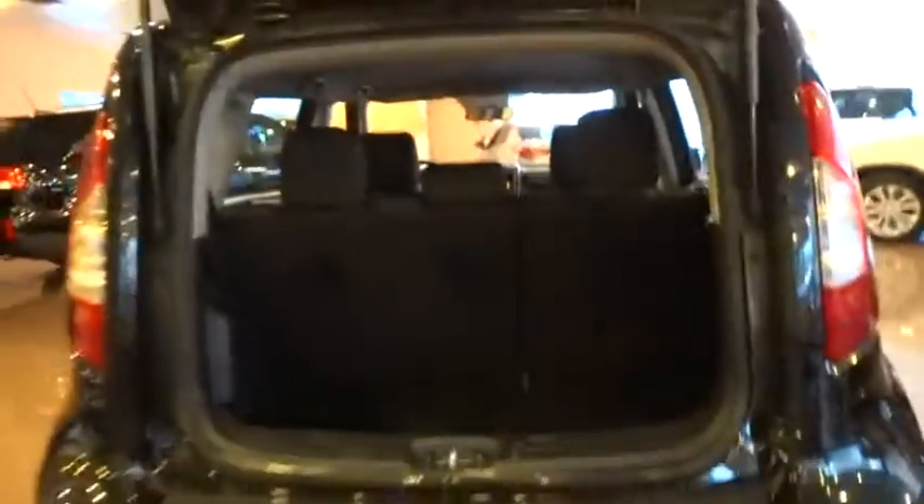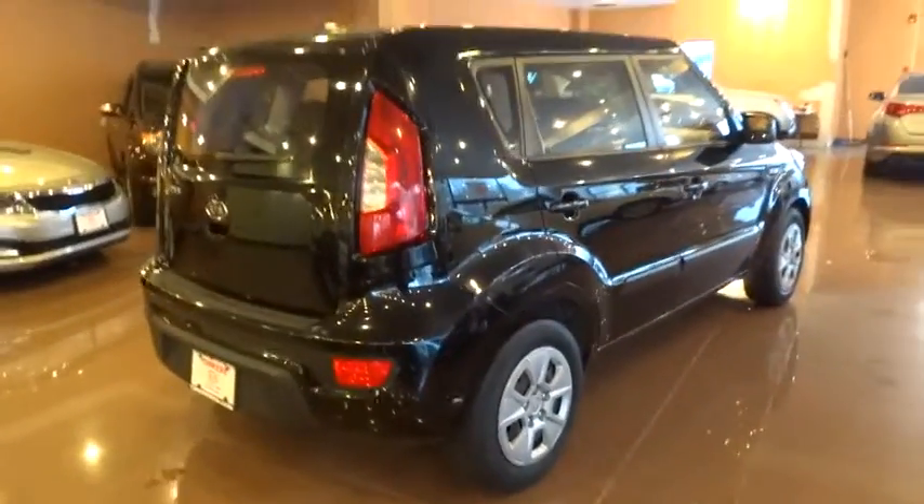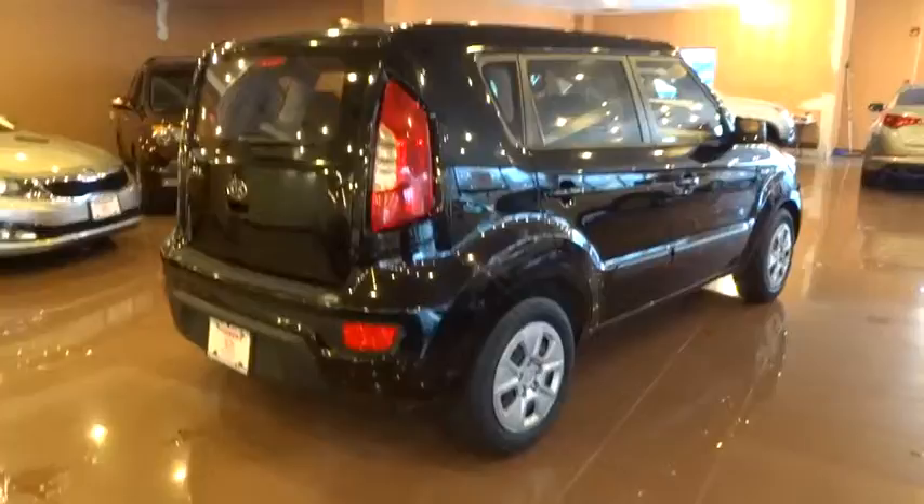FWD, AM-FM stereo radio, bucket seats, MP3 player, CD player, trip computer, power windows, passenger airbag. This vehicle is Carfax certified one owner and qualifies for Carfax buyback guarantee.